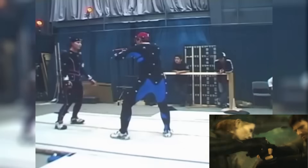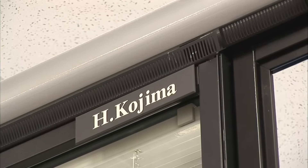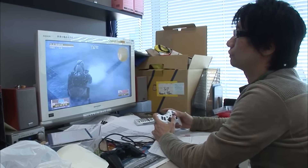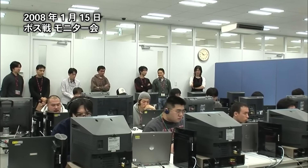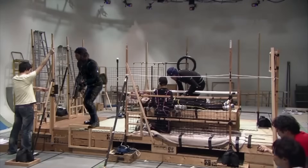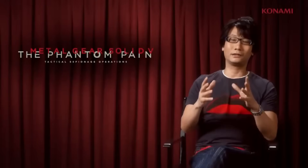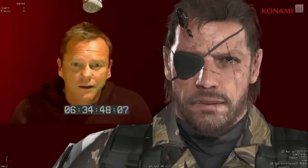Kojima created the multi-million dollar selling Metal Gear Solid series for Konami when he joined the company in the mid-80s. During his lengthy career at Konami, he ascended to the role of VP. Throughout his career, Kojima faced numerous challenges, particularly with corporate management at Konami. Despite the success of his games, Kojima's creative vision often clashed with the company's profit-driven approach. This tension culminated in a high-profile fallout during the development of Metal Gear Solid V: The Phantom Pain, which was marred by reports of cut content and rushed production due to Konami's internal pressures.